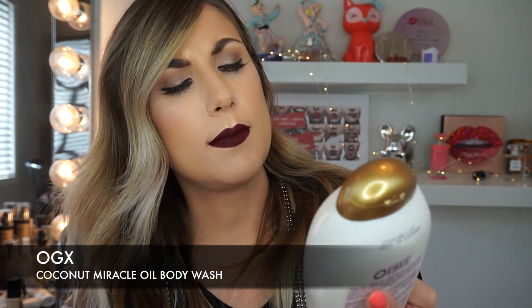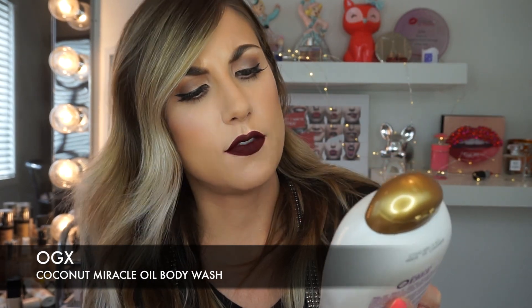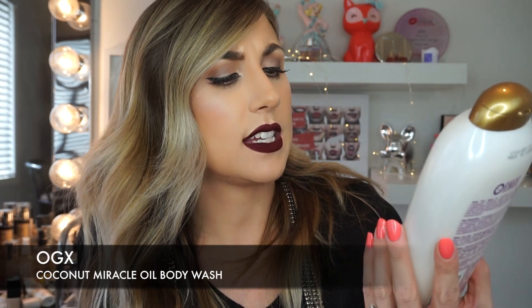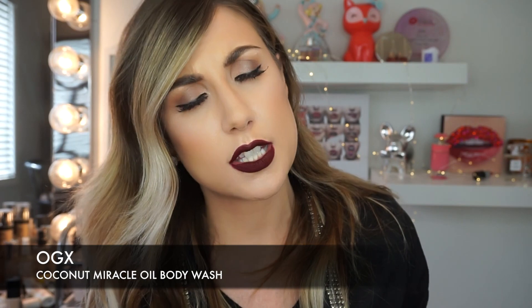The last product is the extra creamy coconut miracle oil body wash. It has zero sulfates. The reason I'm talking about it is because it smells like a coconut dream and it's really hydrating. It's supposed to be good for your skin, it's not tested on animals, and it smells like a tropical vacation. It is pricier than other body washes, but you get 577 ml which is bigger than a normal body wash. I highly suggest it.